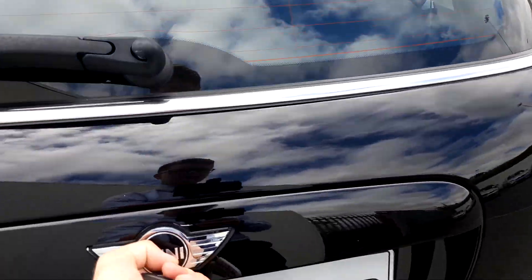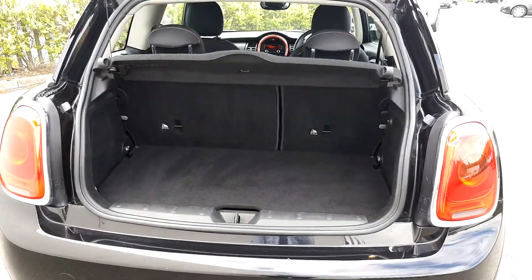For the boot, come underneath the logo, click the button, pull it up — as you can see the boot is also spacious.